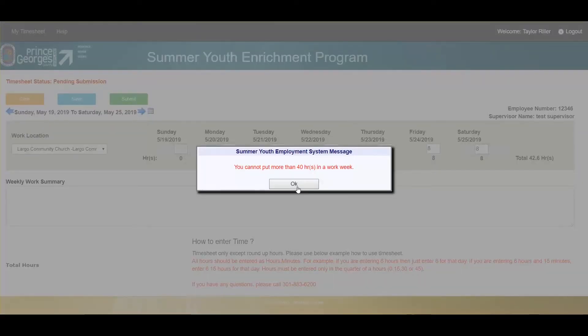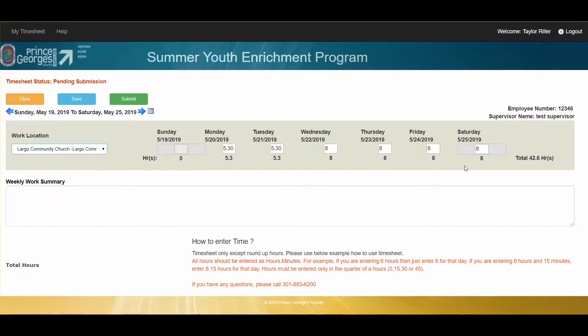In this case I entered more than the allotted amount of hours. As you can see, I'm over by 2.6. You cannot enter more than the number of hours that you are permitted to work.